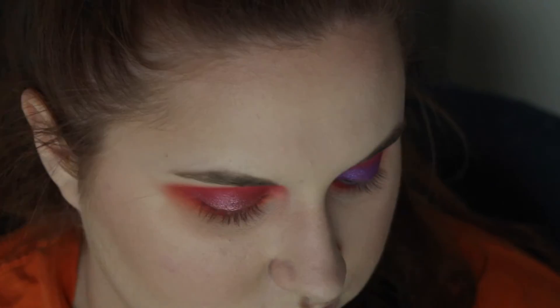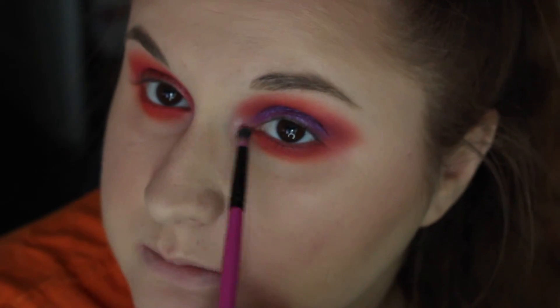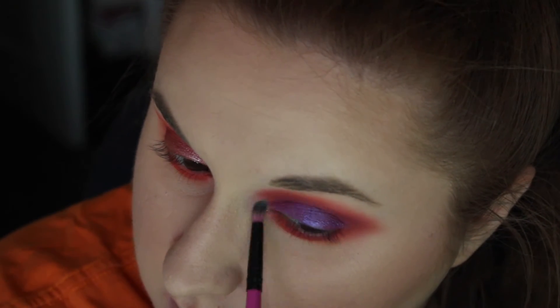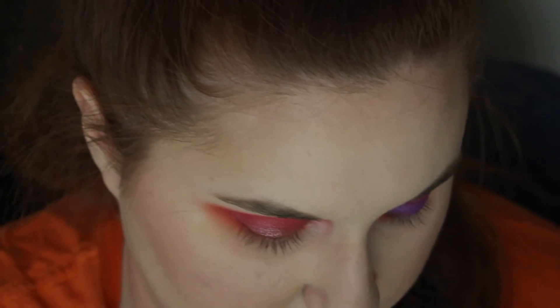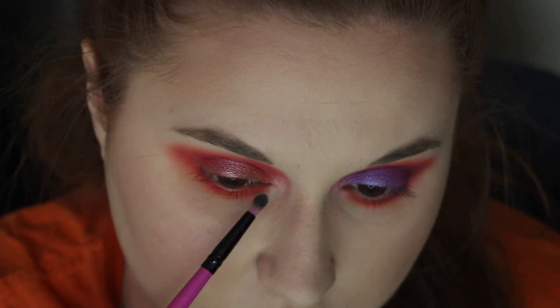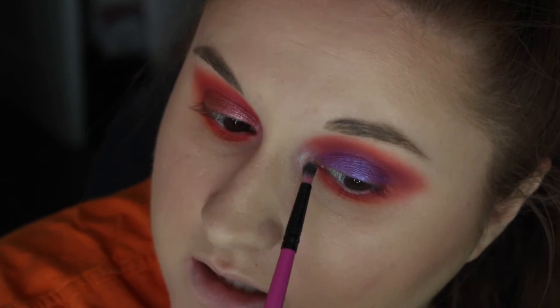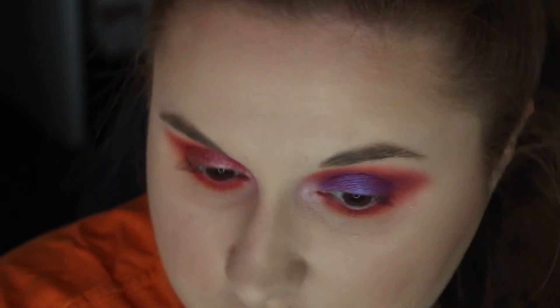So this is where we are with the eyes — the only thing we have left to do is highlight. We're going to go in with Spirit and highlight. Spirit is an iridescent pinky purple color, so it will really complement both eyes. Spirit is probably one of my favorite shades in the whole palette — it is so bright and beautiful.